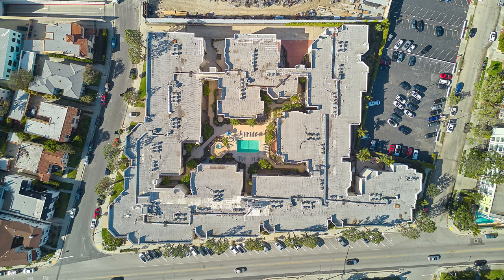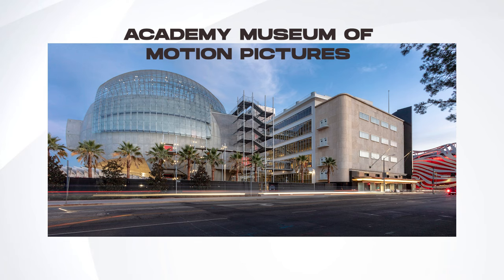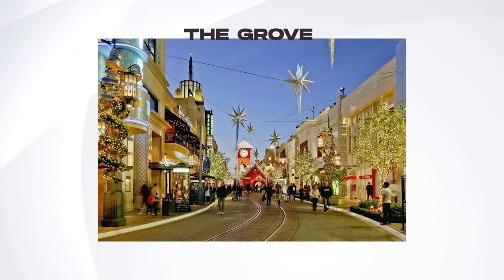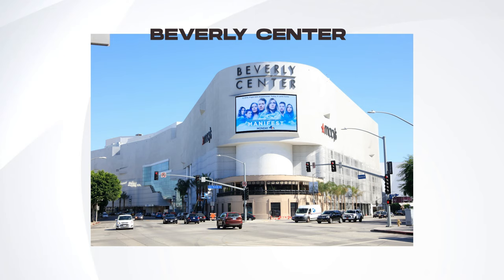The location couldn't be any better. Situated in the heart of Museum Row, steps away from the Academy Museum of Motion Pictures, the Peterson Automotive Museum, The Grove, LA County Museum of Art, Beverly Center, and an array of fabulous restaurants and shops.